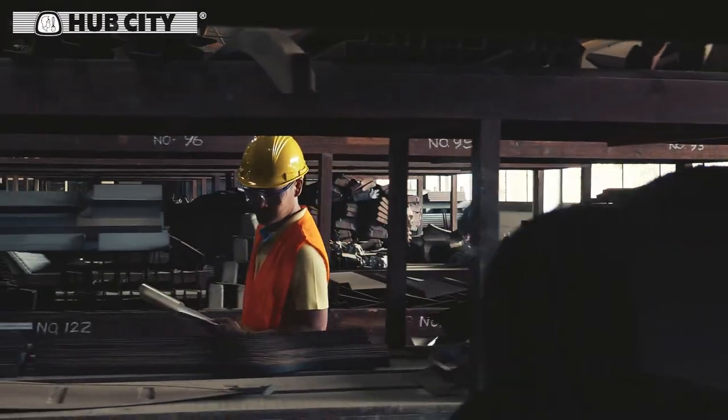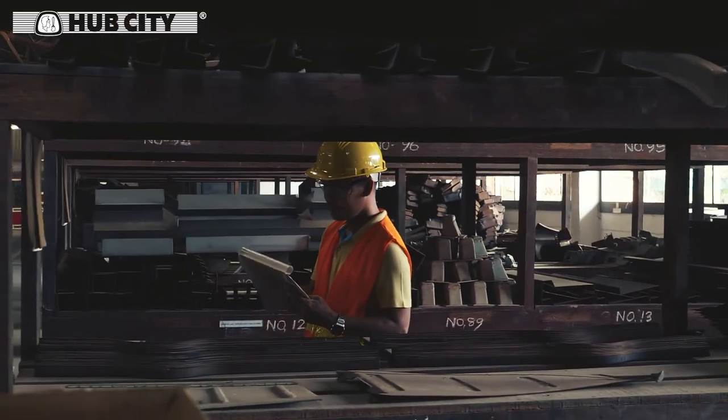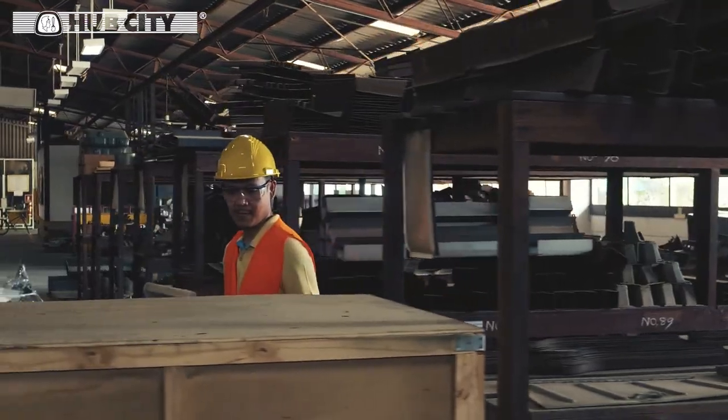The switch to Hub City HERA Gear Drives resulted in significant SKU reduction and consolidation of their storeroom storage from four bays to half of one bay.